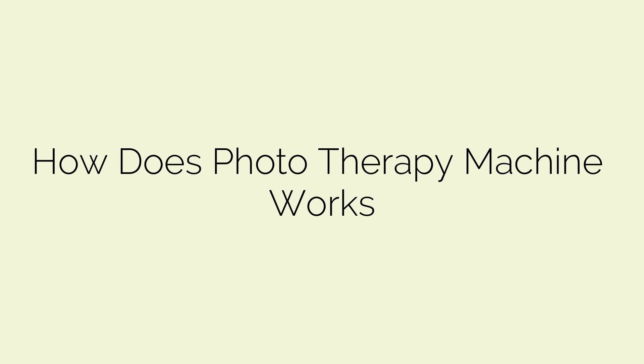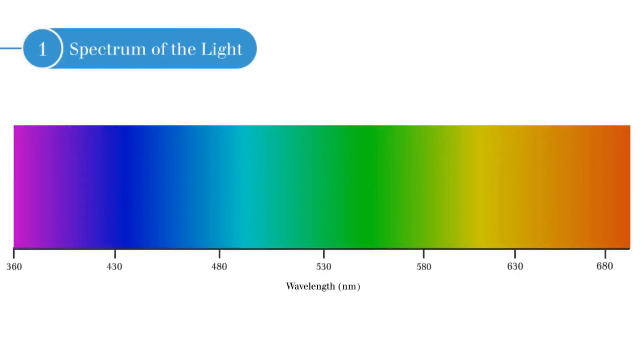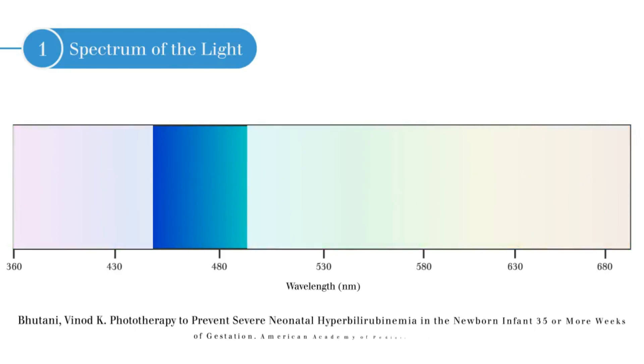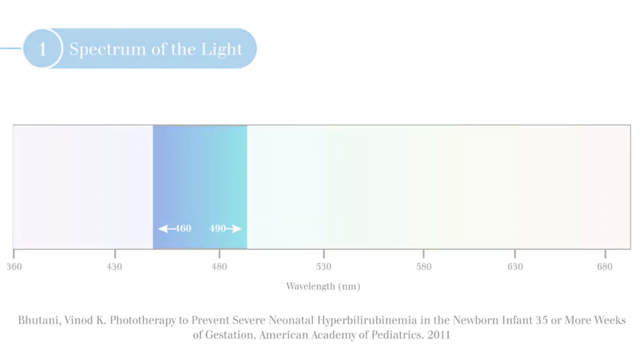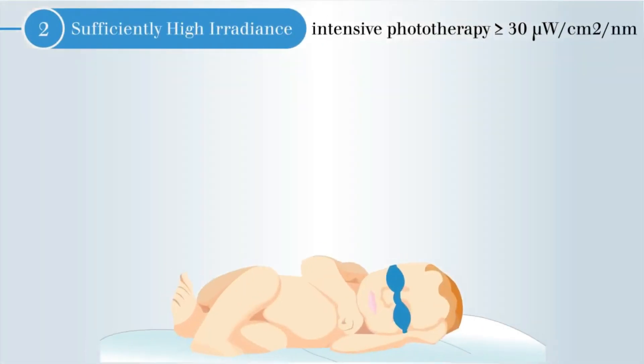How does a phototherapy machine work? The most effective phototherapy units deliver output in the blue-green region of the visible spectrum, including the commercially available special blue fluorescent tubes and increasingly light-emitting diode units. Special blue tubes and LED units are particularly effective because they provide light with wavelengths that penetrate the skin well and are absorbed maximally by bilirubin. Phototherapy units treat hyperbilirubinemia by irradiating the baby with light in the blue region of the spectrum from 420 to 500 nanometers. The light oxidizes the bilirubin in the blood, thus producing compounds that can be eliminated from the body.